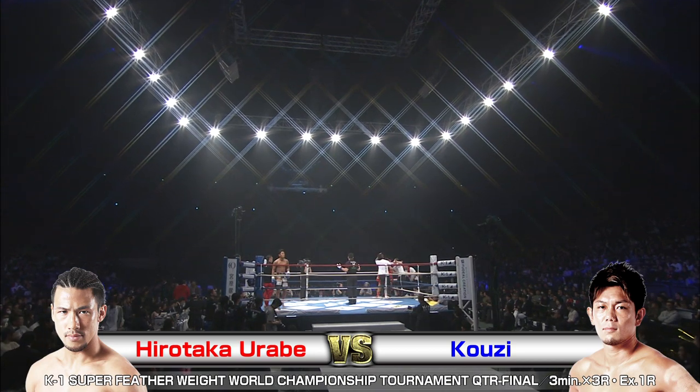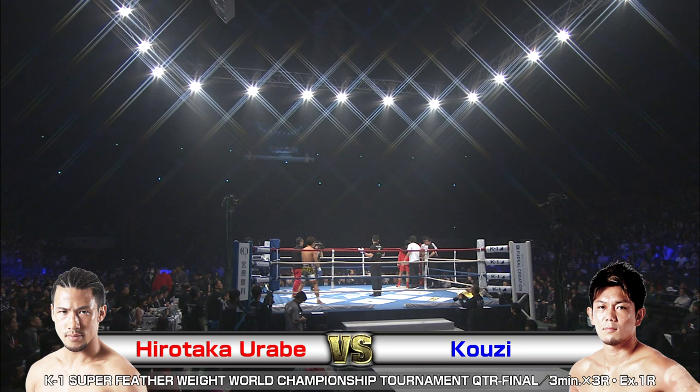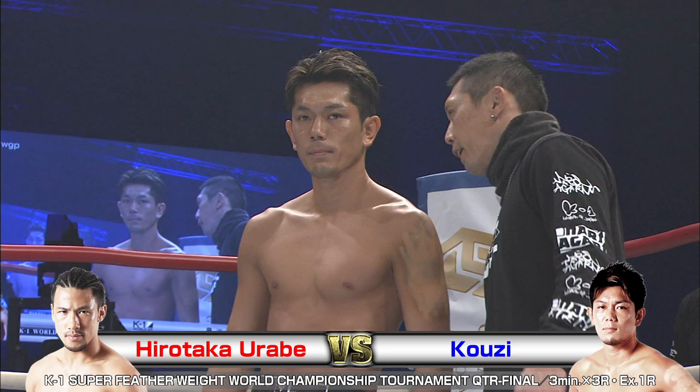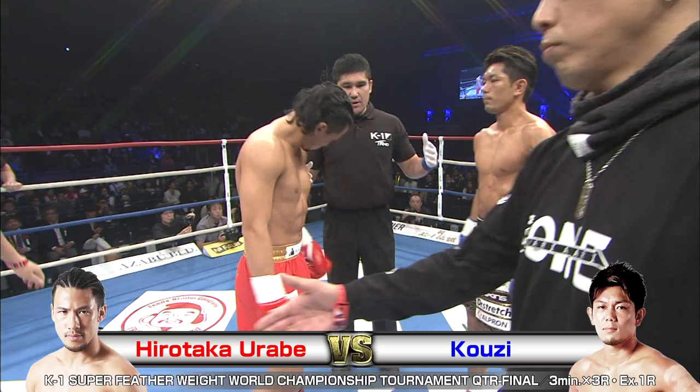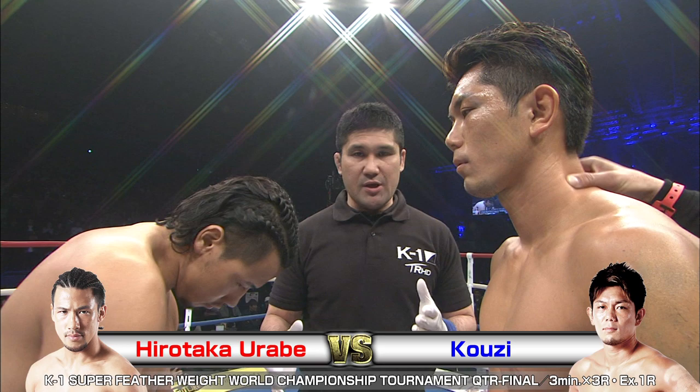We're back with the K1 World Grand Prix 2018 Japan, K-Festa No. 1, here at the Saitama Super Arena in the main arena configuration. We've got 15,000 screaming fans ready for this action to start. In the red corner, fan favorite Hirotaka Urabe takes on bad boy Kozu in the blue. Instructions from the referee, they'll touch gloves and head back to their corners.